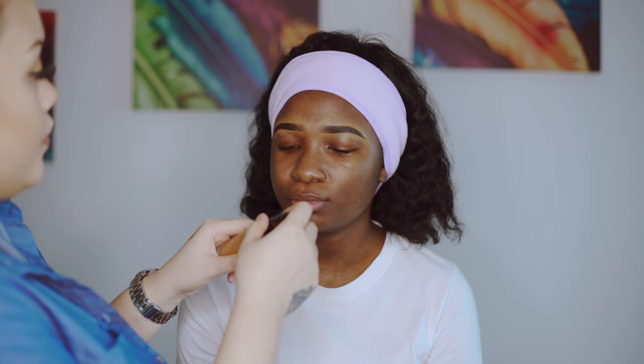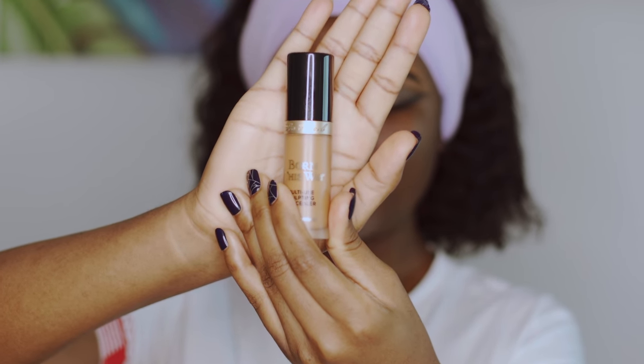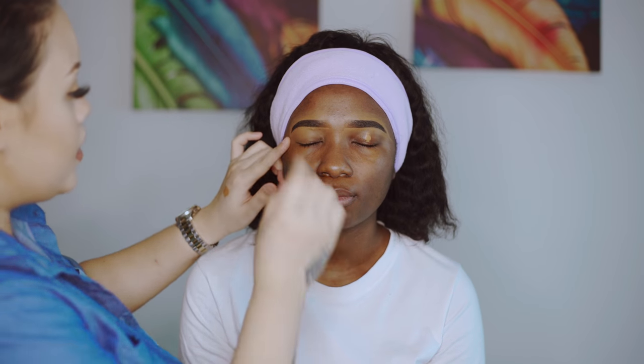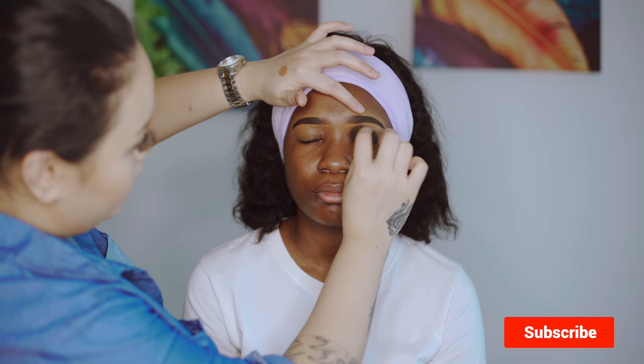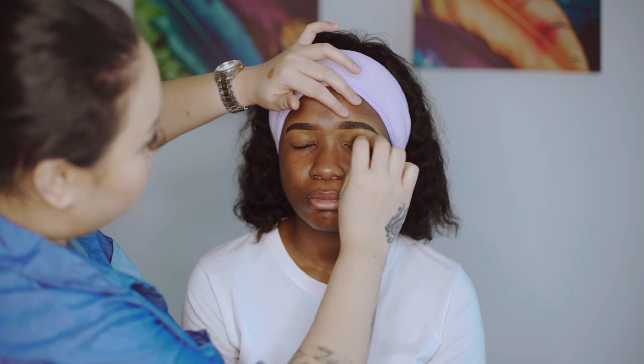You can use the concealer as an eyeshadow base. I'm using the Too Faced Born This Way multi-use sculpting concealer. Don't spread it — the reason I use a concealer or eyeshadow base is to cover all the dark circles or veins on the eyes, creating a blank canvas. It makes the eyeshadow more pigmented. I'm going to use the same shade.